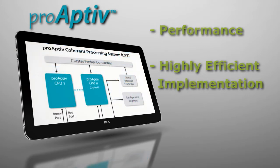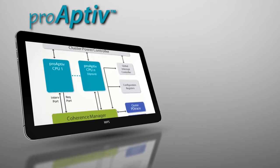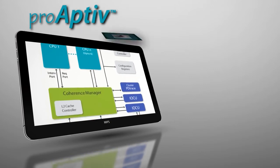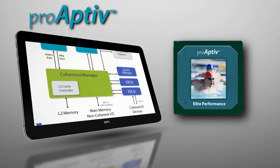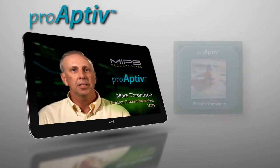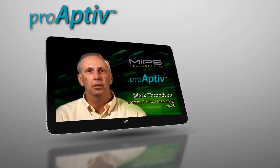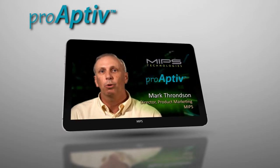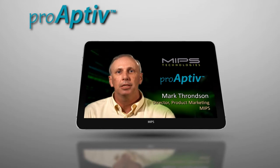With ProActive, we've implemented a deeply out-of-order, multi-issue CPU with advanced branch prediction, sophisticated memory management, and instruction bonding technologies for top-line performance. These features contribute to the ProActive core delivering the top reported CoreMark score for licensable IP cores, at over 4.4 CoreMark per MHz. It also delivers 3.5 DMIPS per MHz per core as well, both extremely strong achievements for embedded CPUs.